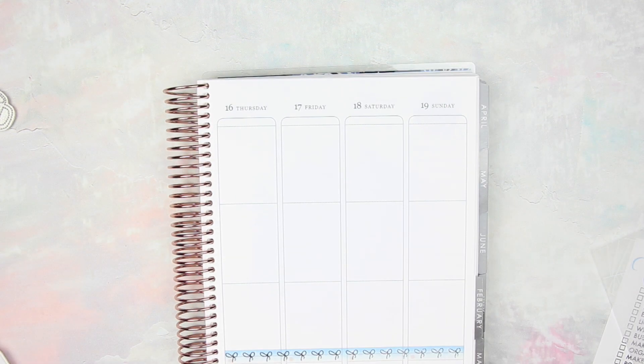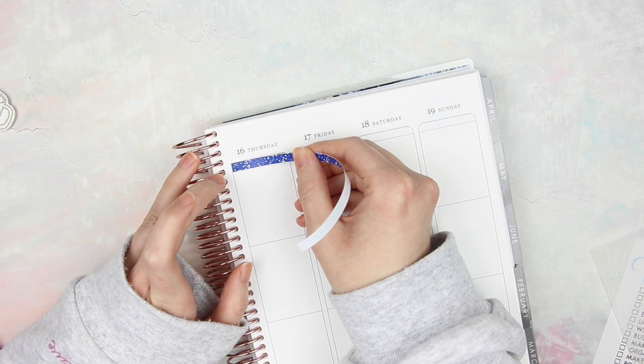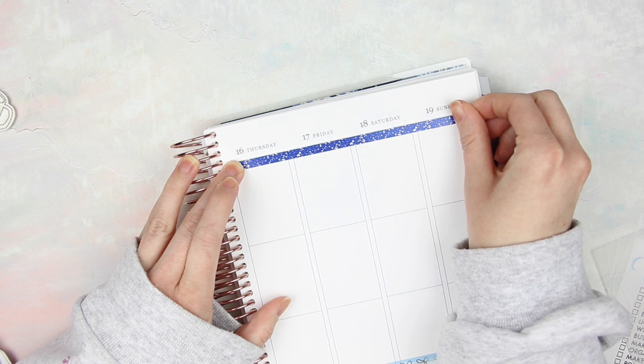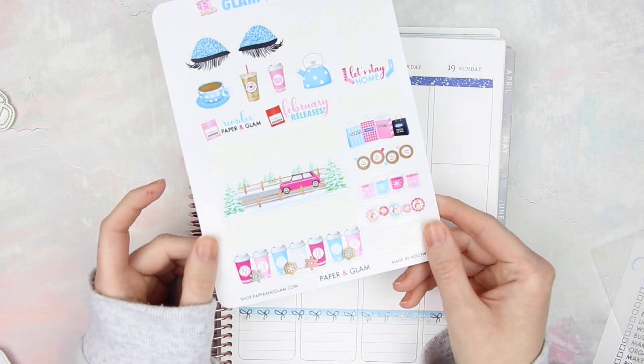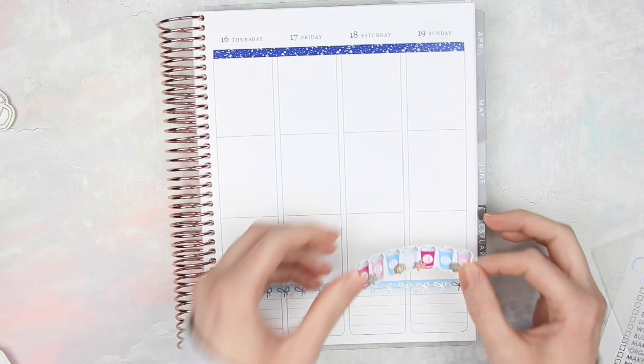This week I kind of went with a more blue wintry theme, so I used a lot more blue and less pink. I really like the way it turned out. After doing that, I wanted to go ahead and put down my Weekend Banner. Since this one was a little bigger, I wanted to make sure I had room for it.